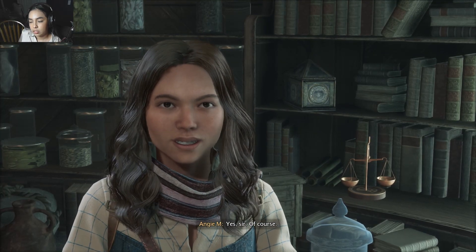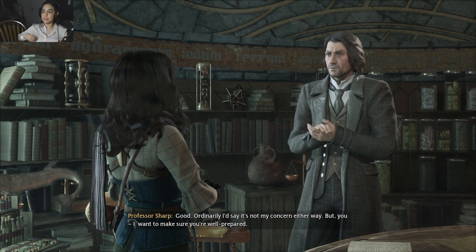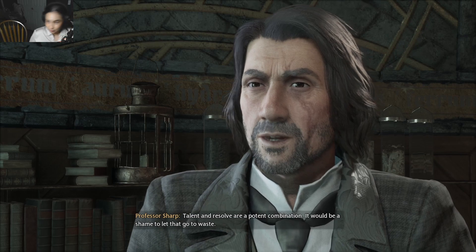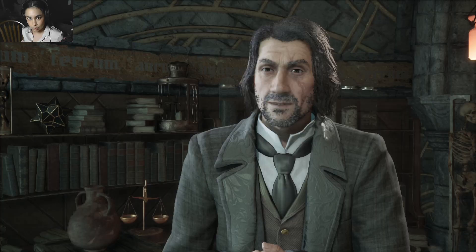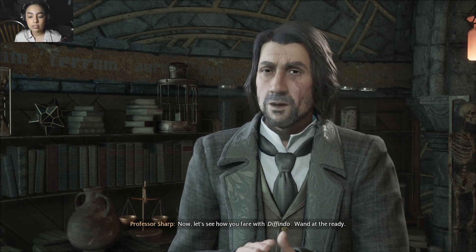Good. Ordinarily I'd say it's not my concern either way, but you — I want to make sure you're well prepared. Talent and resolve are a potent combination; it would be a shame to let that go to waste. Thank you, Professor. Don't let it go to your head. Now let's see how you fare with Defindo.